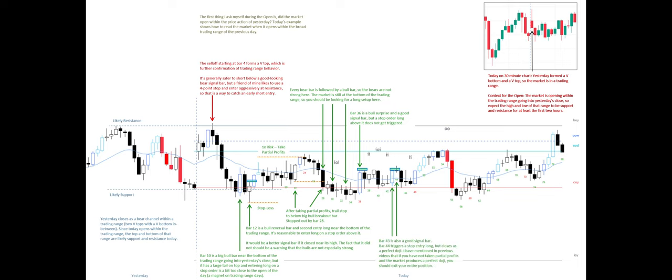Bar 43 is also a good signal bar. Bar 44 triggers a stop entry long but closes as a perfect doji. I have mentioned in previous videos that if you have not taken partial profits and the market produces a perfect doji, you should exit your entire position.